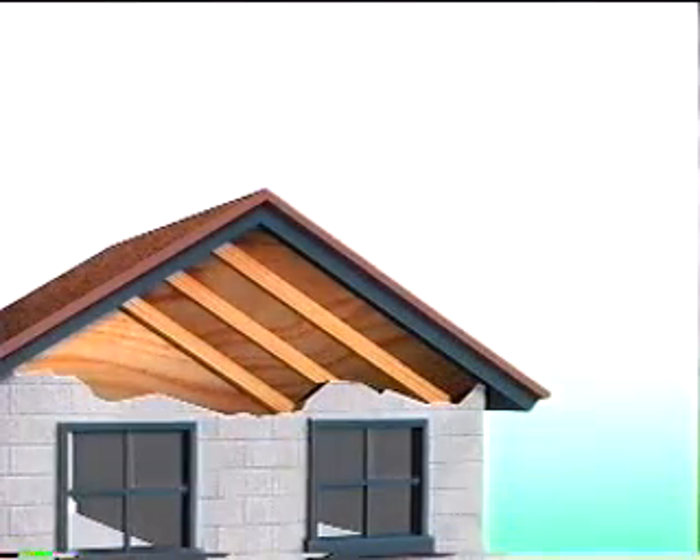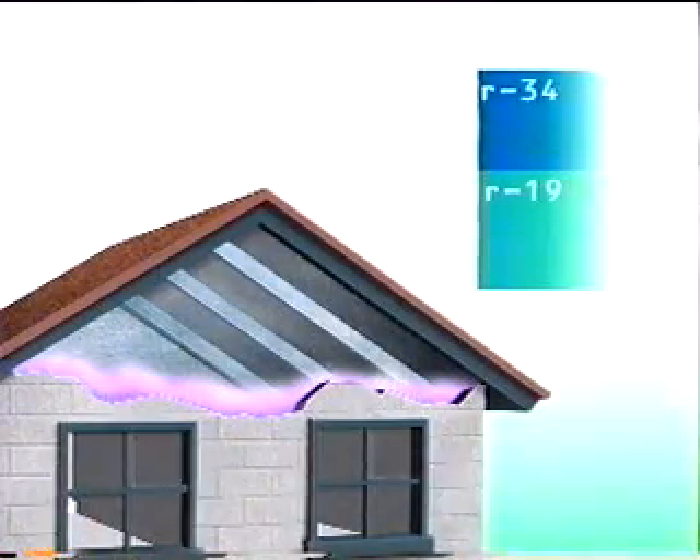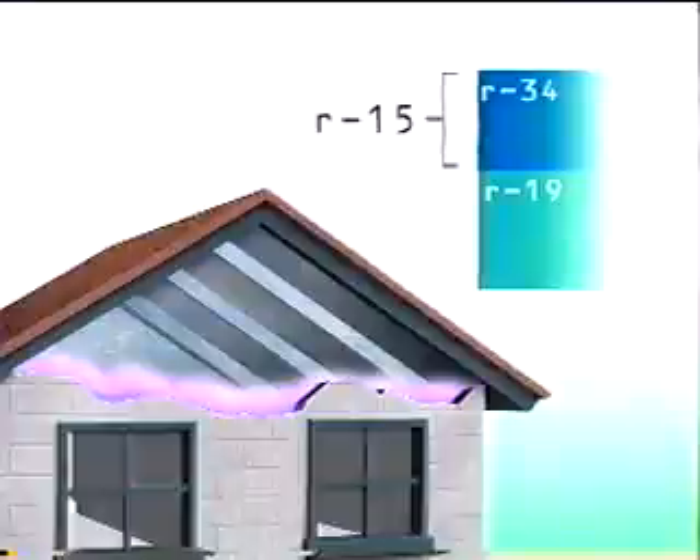And when tested in conjunction with an R19 insulation batt in a typical attic installation, Lomit was found to have increased the R value to R34, giving it an apparent R value of R15 for heat influx. Since radiant heat barriers are known to have a positive effect on reducing heat outflux during the heating season, that gives Lomit unparalleled year-round performance in reducing utility costs.